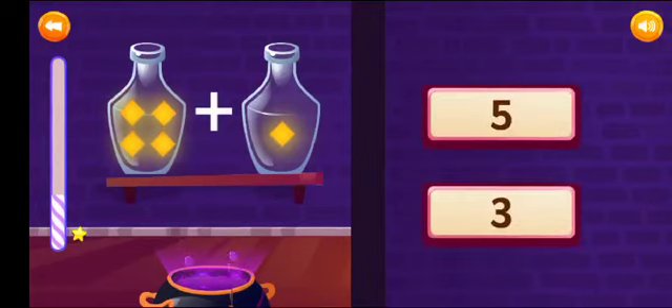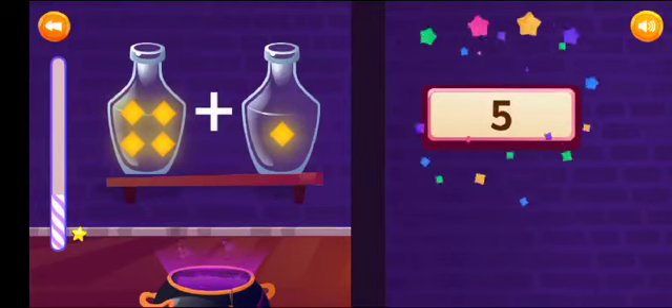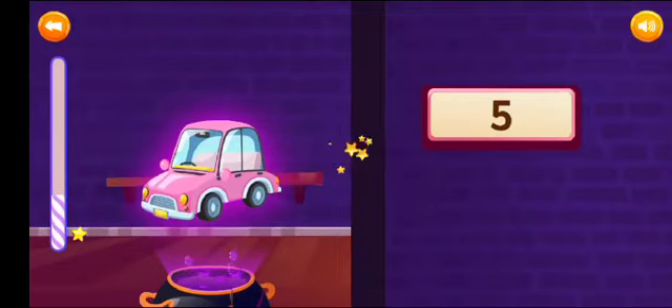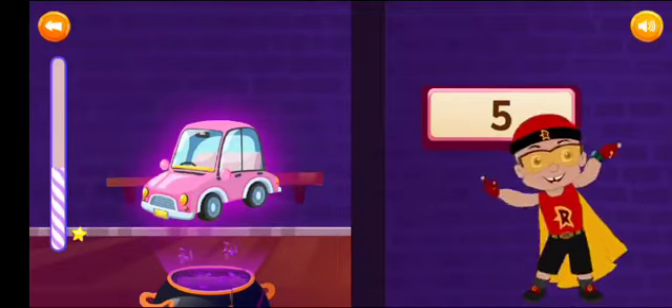Add and select the correct answer. 4 plus 1 is equal to 5. Exceptional!